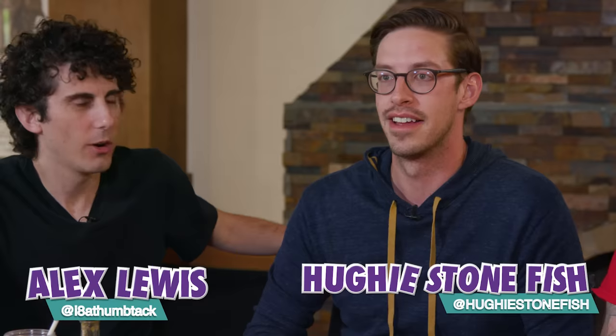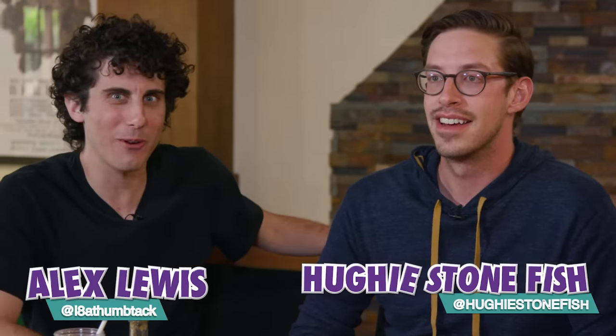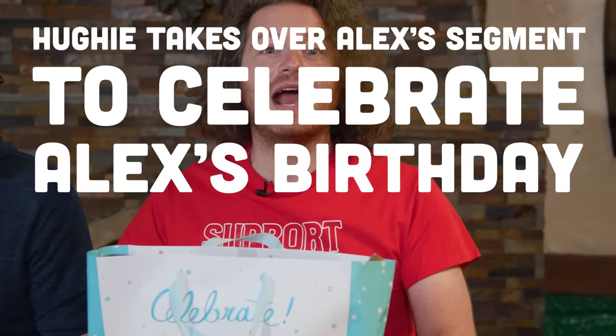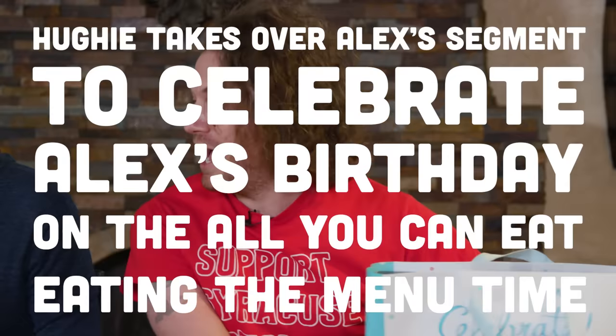Coming all the way from there — bring out your biggest applause for my beautiful boys with berries, Lou Burger! I'm so glad y'all are here. We're going to try some delicious barbecue things. But before we do that, it's time for everyone's favorite segment: Huey takes over Alex's segment to celebrate Alex's birthday on the all-you-can-eat Eat the Menu time. Can't keep shoehorning your own segments into this show.